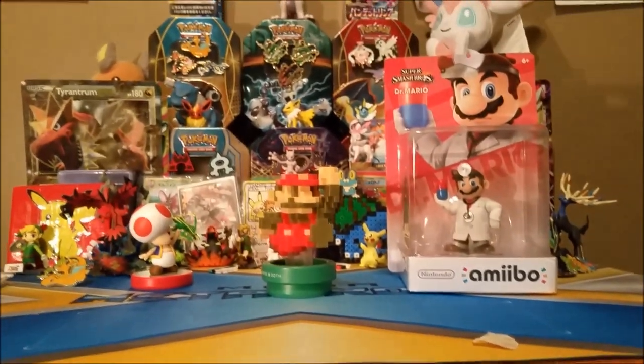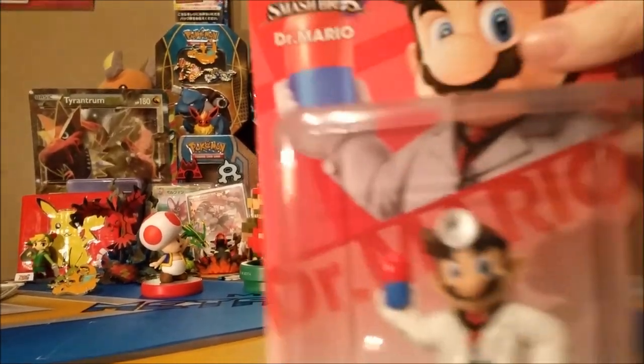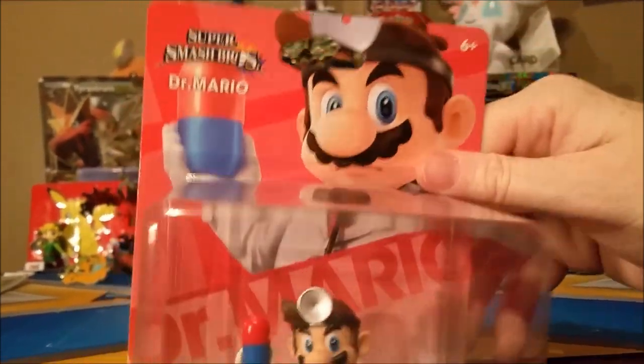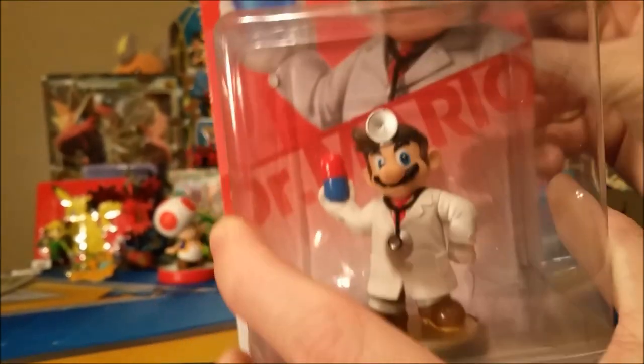I got this bad boy — oops, totally just put my finger over the lens. We'll go with Dr. Mario. Hello, it's-a me, Dr. Mario!